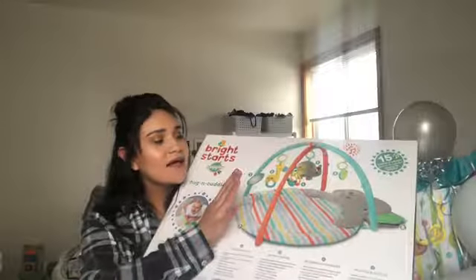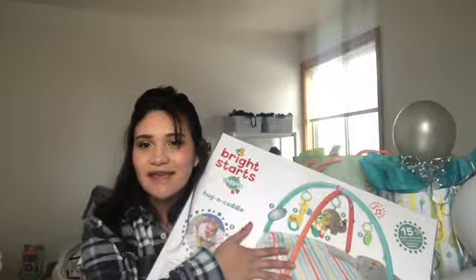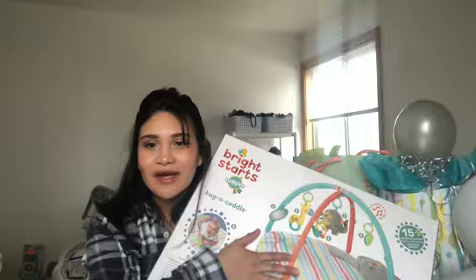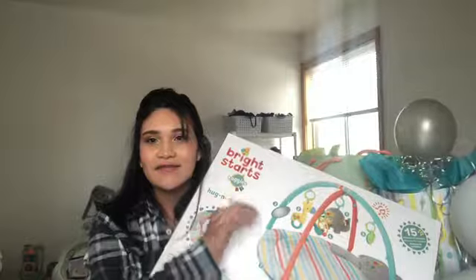I really like this and I love that it's elephants. Ever since I found out I was having a boy, I've had a thing for elephants. My baby shower was elephant themed — no joke.